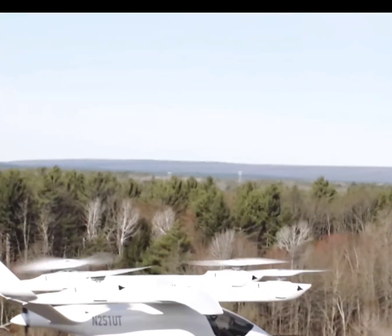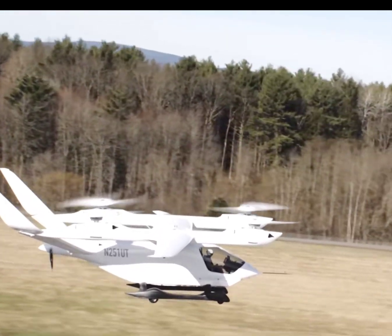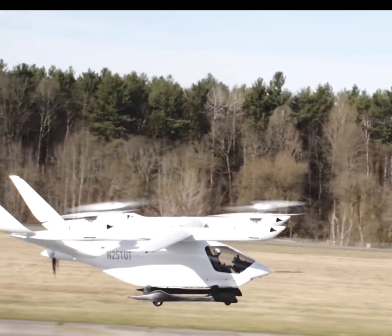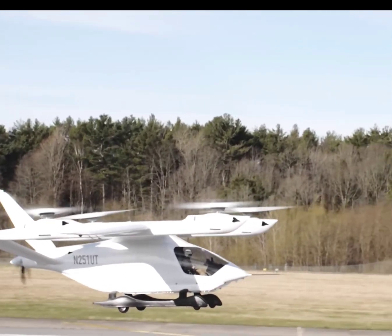As Beta Technologies builds on this success, they plan to rigorously test the Alaya 250 further and develop a robust charging infrastructure called the Charge Cube to support their electric aircraft. These efforts are geared toward seamlessly integrating eVTOLs into our airspace and transport networks.